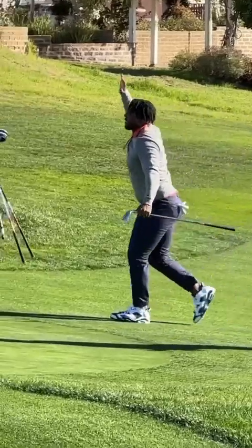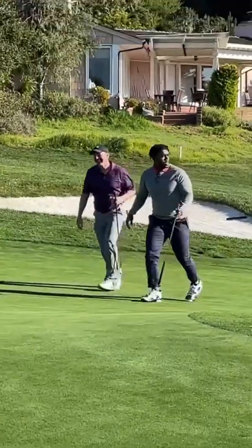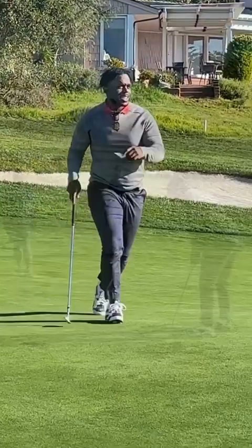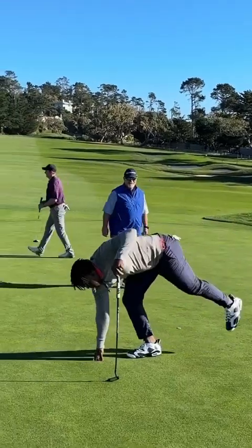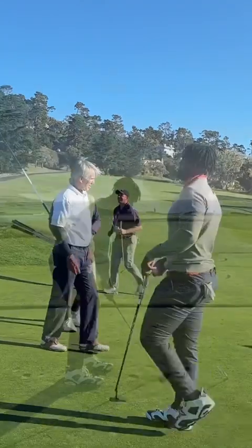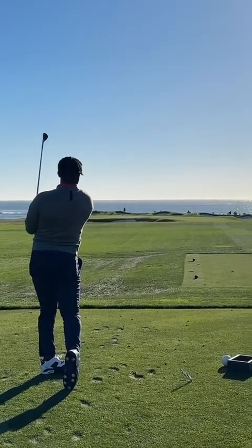Roger Still with the three on one of the most iconic par fives in the world — 14/15 at Pebble Beach. Birdie on the road hole. That's eagle, birdie on 14-15. Daddy's heating up — oh, he's holding his pose, I think he likes it.